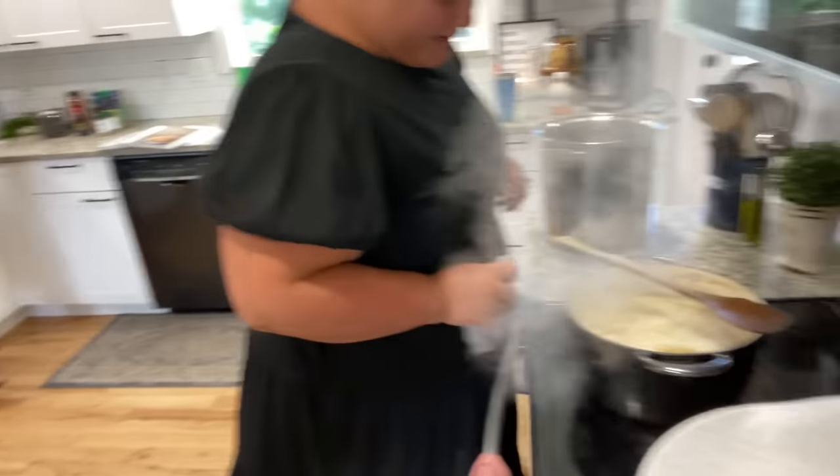We went and got our groceries. You saw we got some Chick-fil-A and we came back here, ate our lunch, had some good chats. Now we are starting on the chicken. Dorcas, do you want to tell us what is going on?